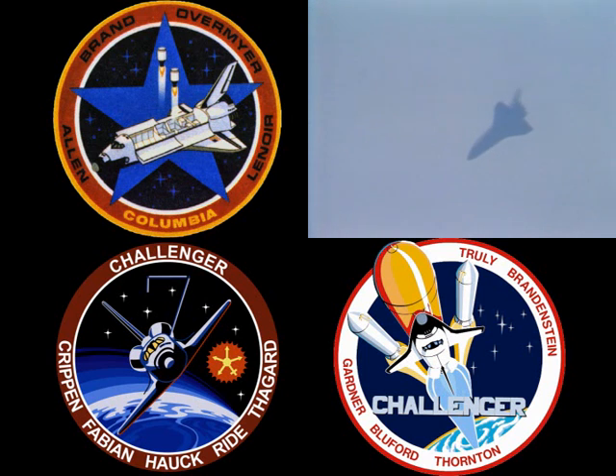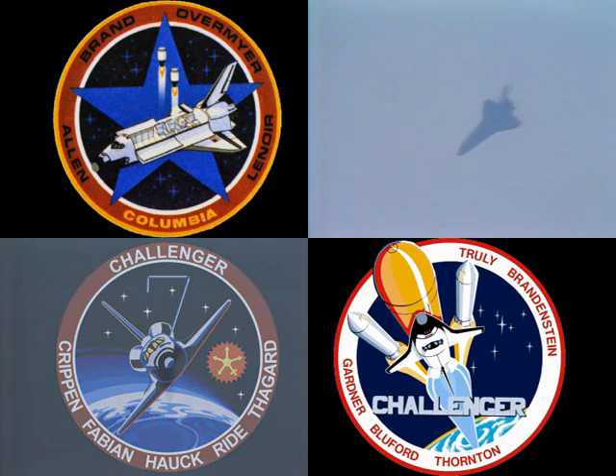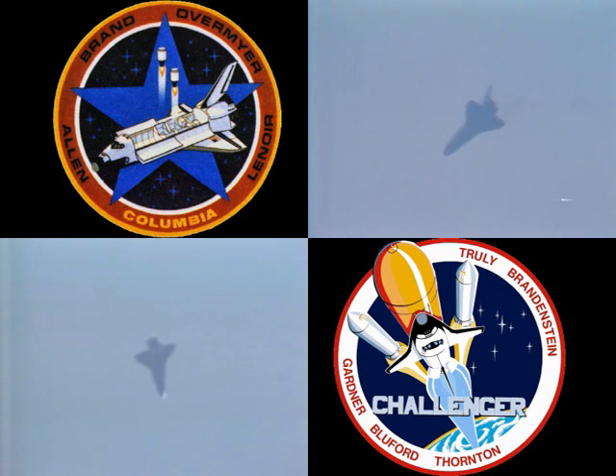Challenger, Houston. Request manual open on landing gear ISO valve number 2. Challenger's airspeed 255 knots, altitude 34,000 feet. Touching the hack now.